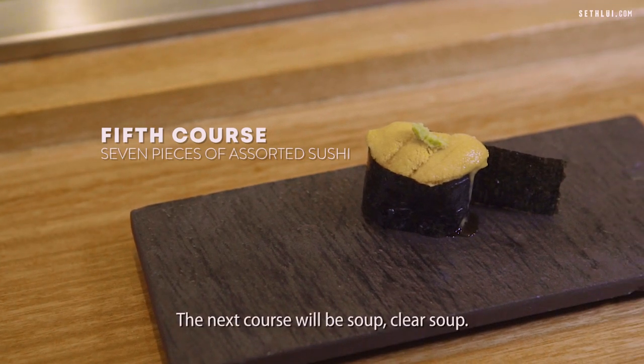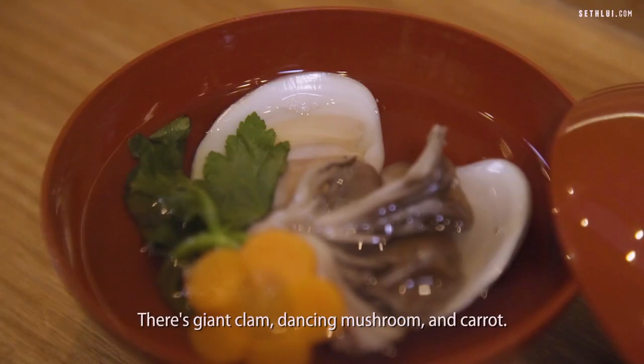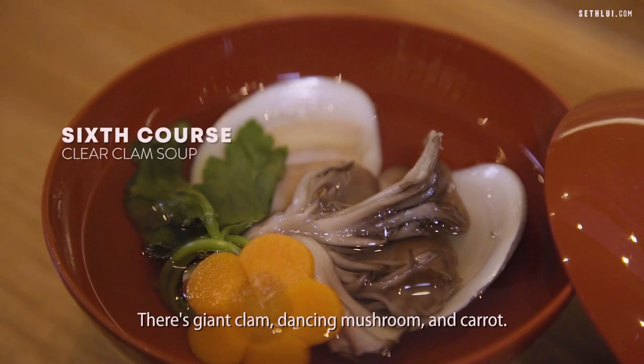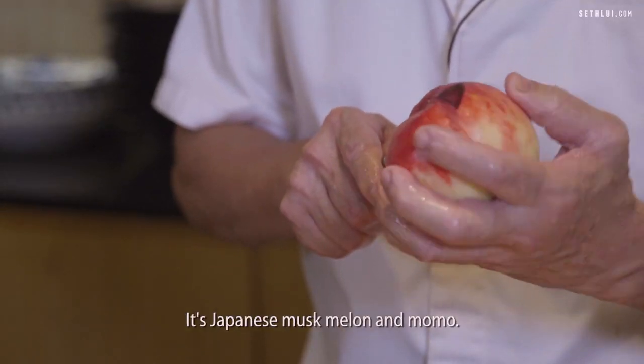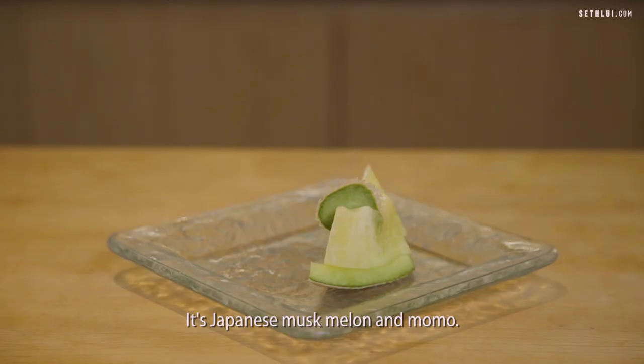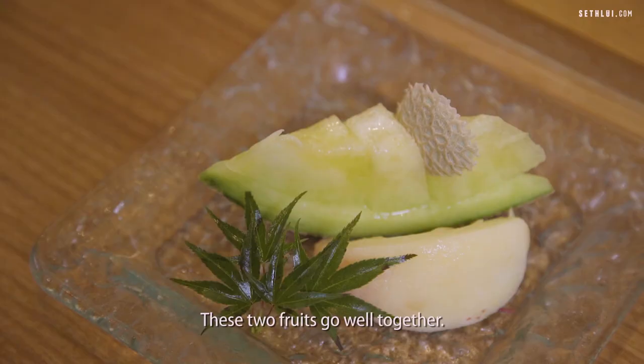The next course will be the soup — clear soup. Today it's a clam soup: giant clam, dancing mushroom, and carrot. The last course will be dessert — Japanese marshmallow and Momo. Momo is a peach, and it's now in season. These two fruits go well together.